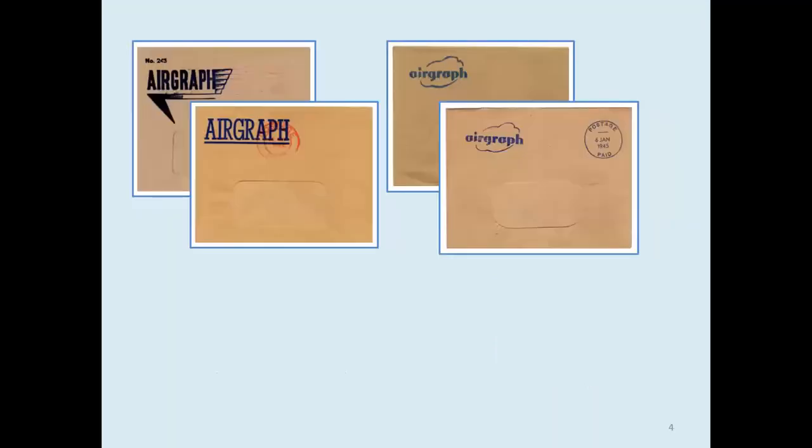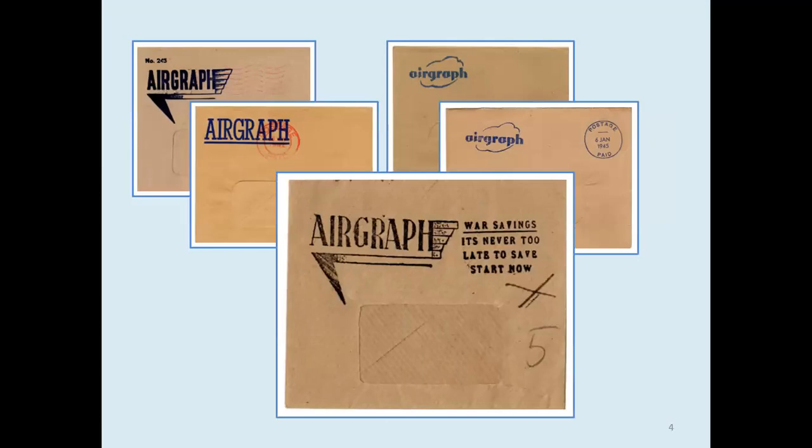There were various designs of airgraph envelopes. The windows were not glazed — they were just holes in the envelope: oblong windows, rounded corners, oval windows, and so on. Eventually in England the whole process became mechanised, with the logo and dispatch cancellations being printed in one operation and the airgraph being folded and inserted mechanically. Some envelopes were very crude and of poor quality paper, particularly the Egyptian ones.